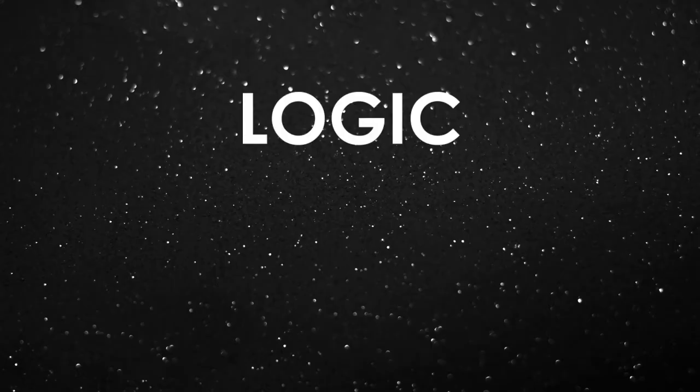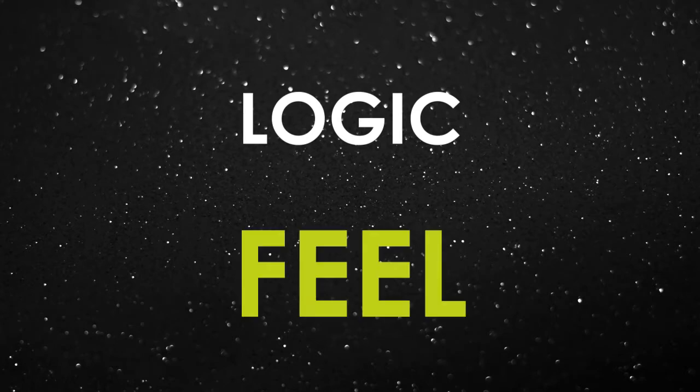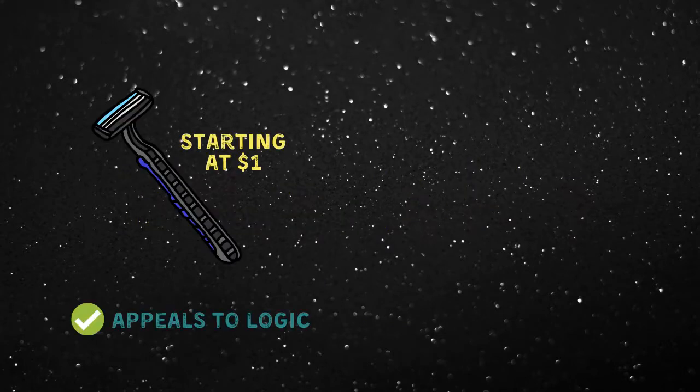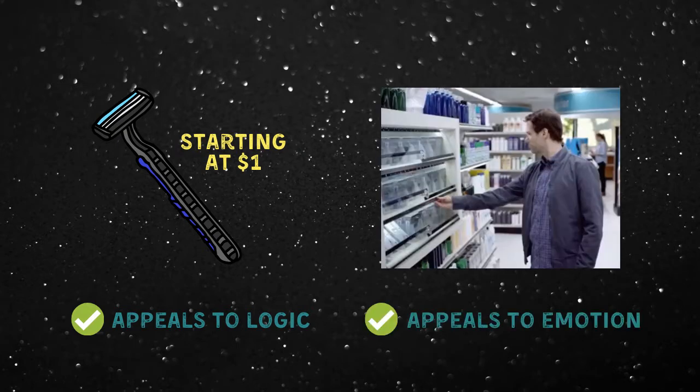People make decisions based on logic, but also based on how they feel. So communicating this painful experience was important for Dollar Shave Club because it's relatable to their audience. In addition to the product being affordable and convenient, the company's purpose was built around a really strong why that their customers could buy into.